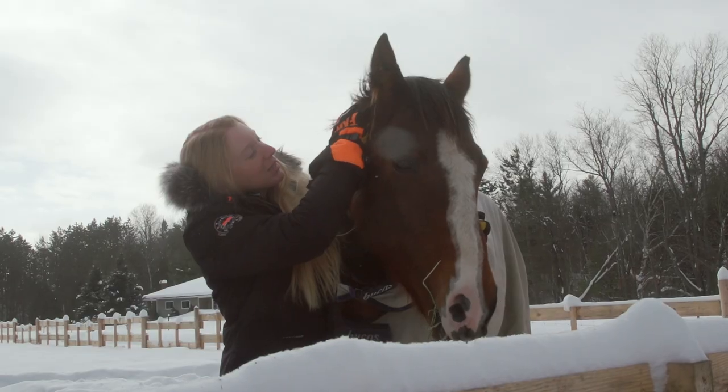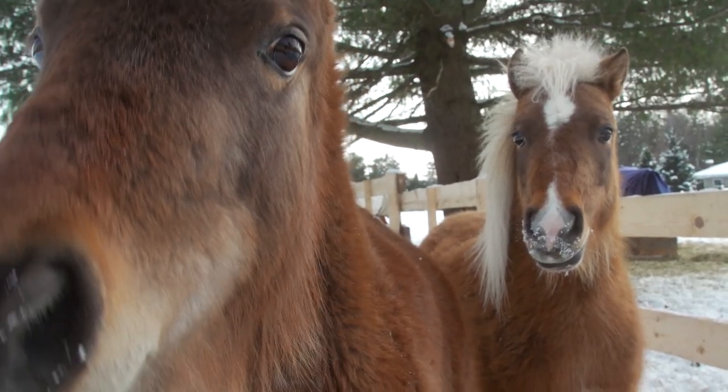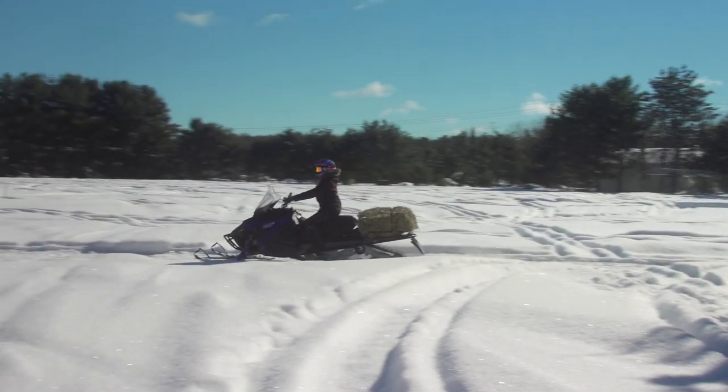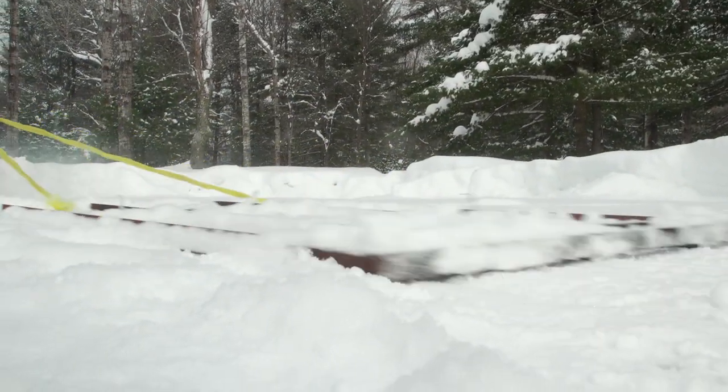I'm Charlotte, a registered nurse, and on the side I own a hobby farm — two horses and two mini horses. There's a lot of work that needs to be done on the farm. We usually use a four-wheeler for the job, but in the winter it's kind of hard with all the snow, so it's nice to have a sled around to clear trails.